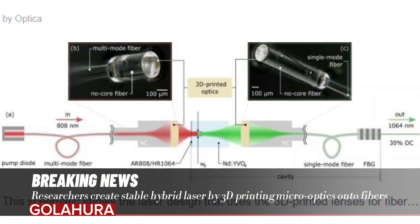The lenses printed at the end of the fibers focus, collect, and couple the light into and out of the laser crystal. The researchers then glued the fibers into a mount to make the laser system more stable and less susceptible to air turbulence. The crystal and the printed lenses measured just 5 x 5 square centimeters.